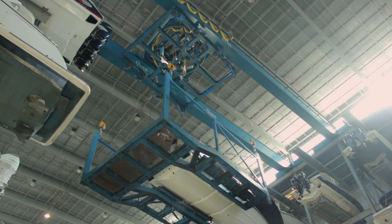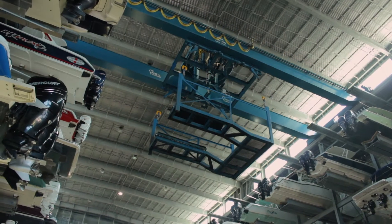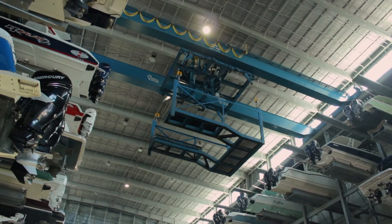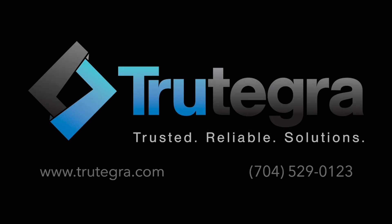The Port Marina stands as the marquee fully automated, dry stack, hurricane-protected facility — the only one like it across the nation. Contact Trutegra for more information about the Port Marina or for more information about other automated crane applications.